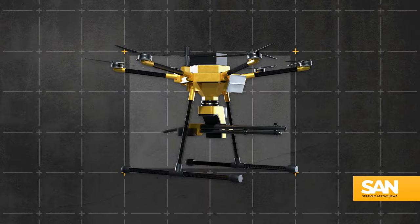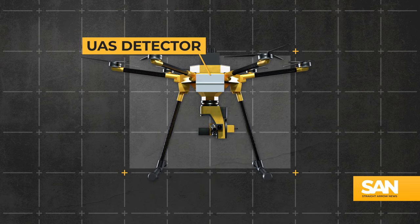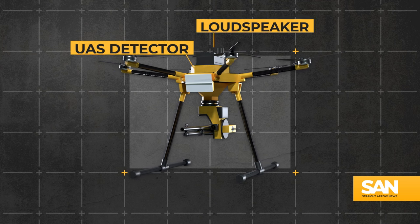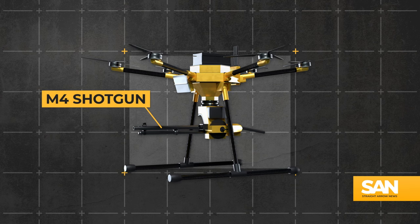Described as a fully autonomous wingman, the Paladin comes equipped with a UAS detector and a loudspeaker for those occasions where a verbal warning will work. But it also has a little something something when needed — a Benelli M4 shotgun.